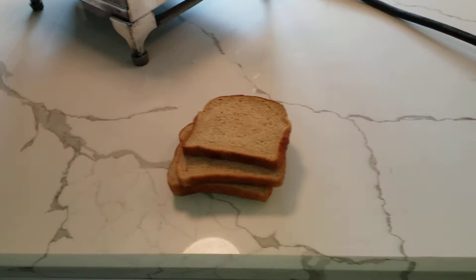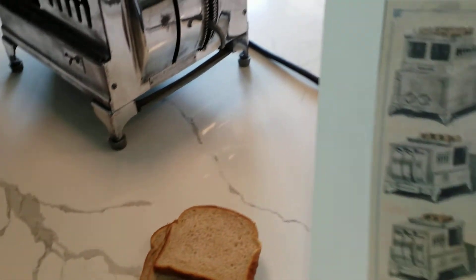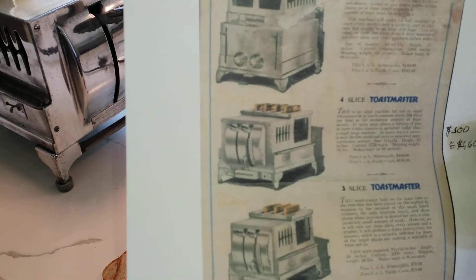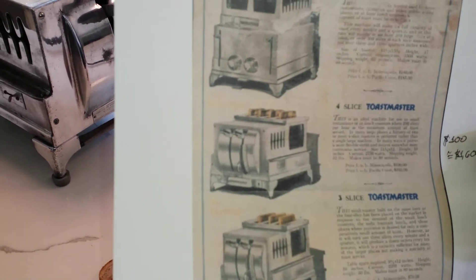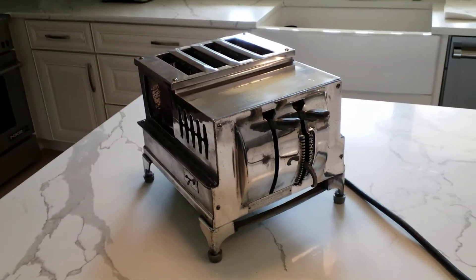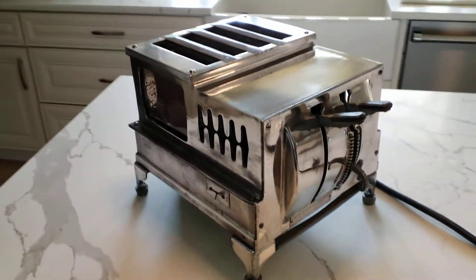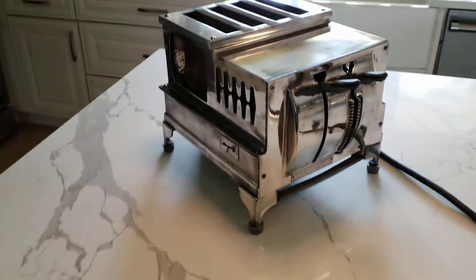As you can see, we're going to be testing this. I have a newer ad here and here's our four-slice Toastmaster: 200 slices per hour maximum, 2,750 watts, and $100 — which in the mid-1920s would be the equivalent of $1,600 today for a four-slice toaster. We are a long way away from the times when you can walk into Target and $18 later have yourself a four-slice toaster.